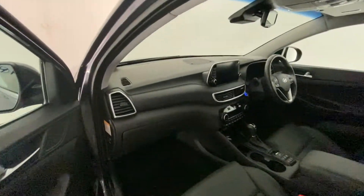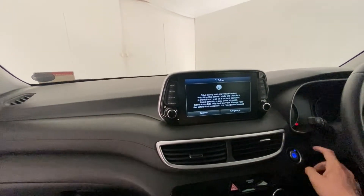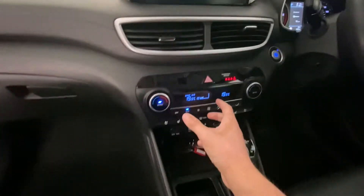Taking a closer look inside, you can see a nice, stylish, sophisticated look. It has sat nav and also climate control.